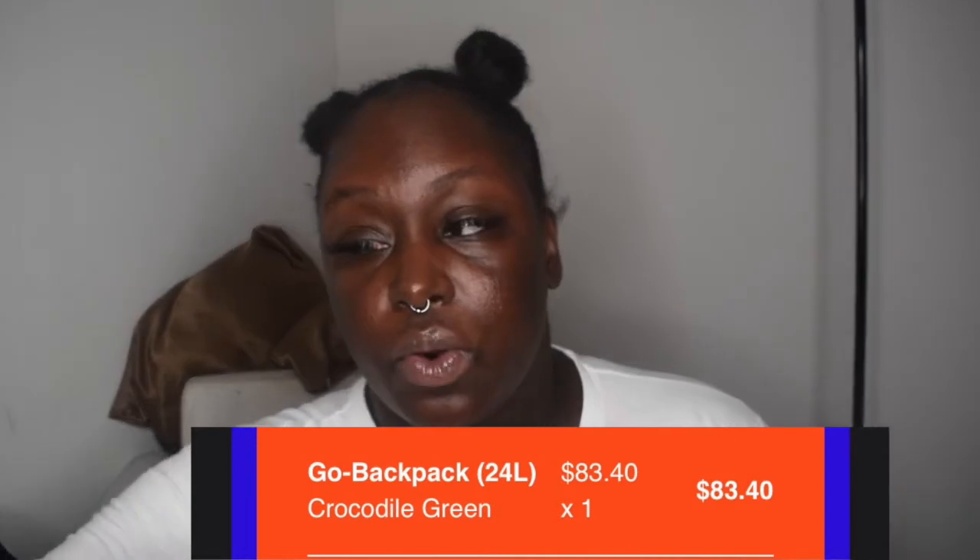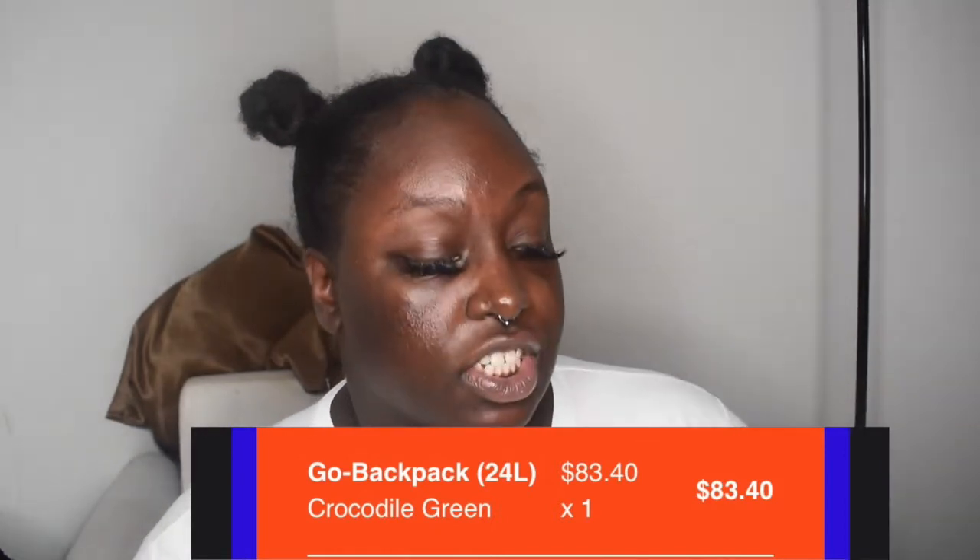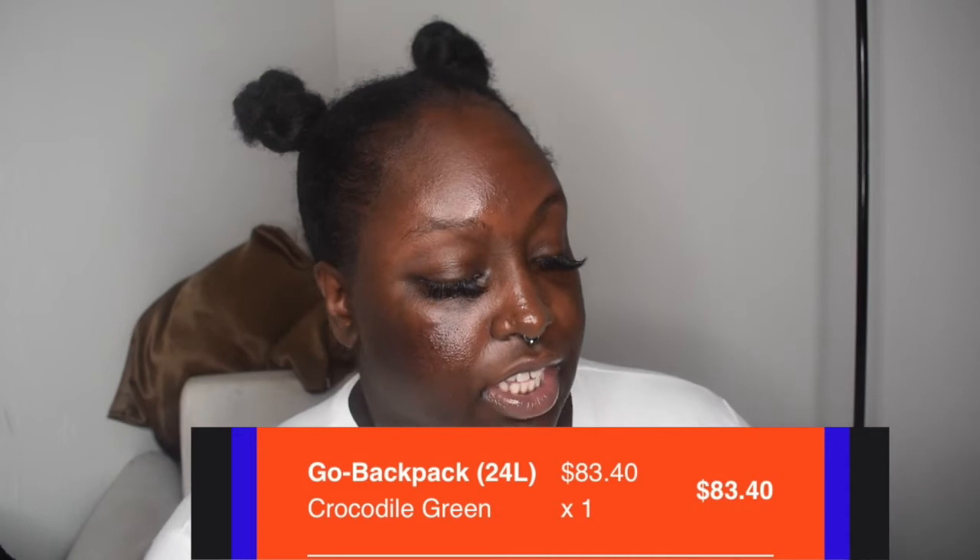This is the smaller of the two bags I bought. This is the second backpack and it's in crocodile green. It ships really fast — I ordered these Wednesday night and it's currently Saturday and they were just delivered. This is a bigger bag — way more durable. It has that hard backing right here.